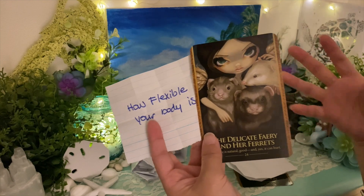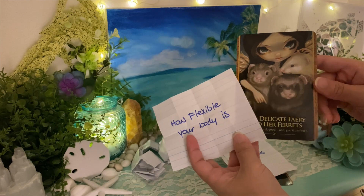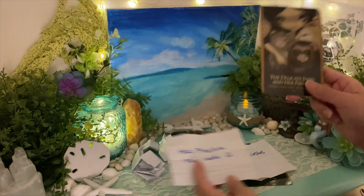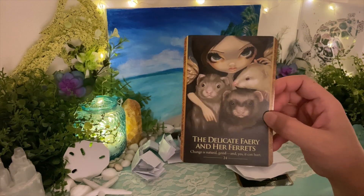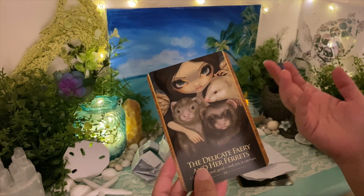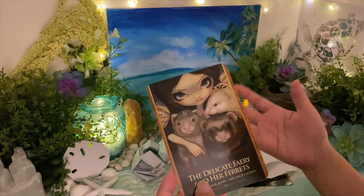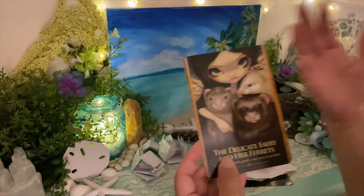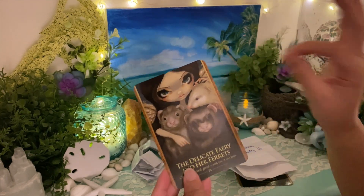How flexible your body is — ferrets are very slinky the way they move, very flexible. You are so flexible, and people love that. They can move you around into certain positions in the bedroom. You know how to position yourself to hit the right spots — you know how to do that.